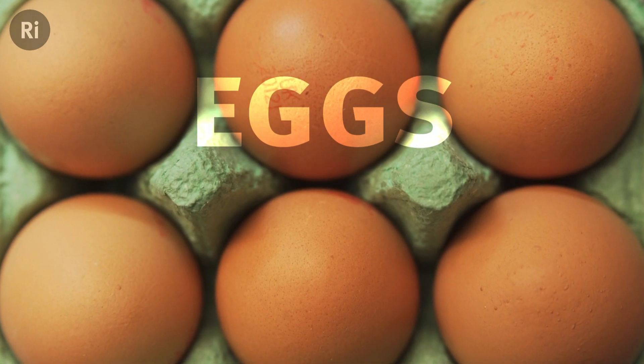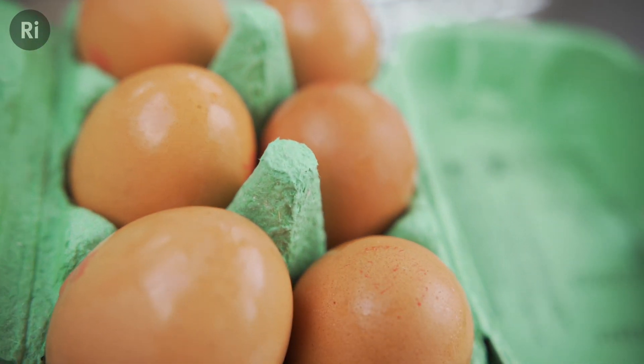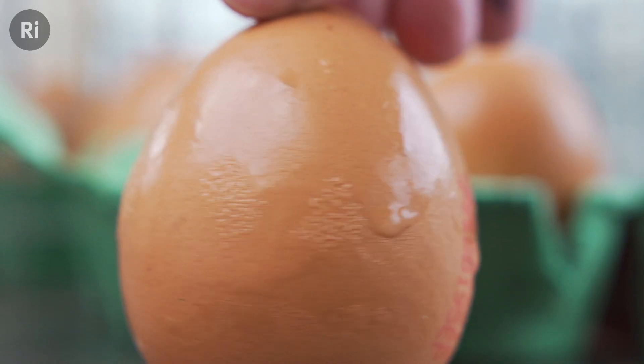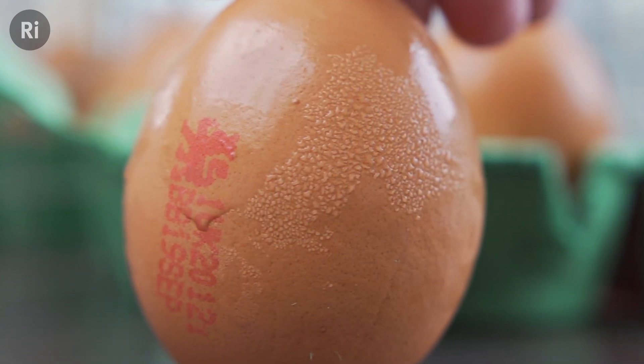It doesn't really matter whether or not eggs are refrigerated. What counts is that you don't keep warming and cooling them. Cold eggs left out at room temperature can get coated in condensation, giving a nice moist surface for bacteria to thrive on, which increases the chance the bacteria will make its way through the shell into the egg.